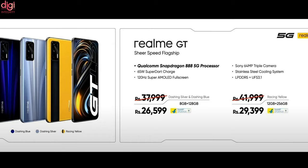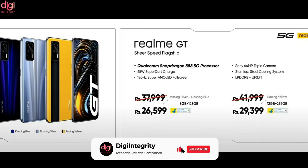Now let's see the prices of this mobile. The Realme GT price in India starts at Rs 37,999 for the 8GB RAM and 128GB model, and Rs 41,999 for the 12GB RAM and 256GB version. This phone comes in Raising Yellow, Dashing Silver, and Dashing Blue color options, and will be available via Flipkart, Realme.com, and retail stores.